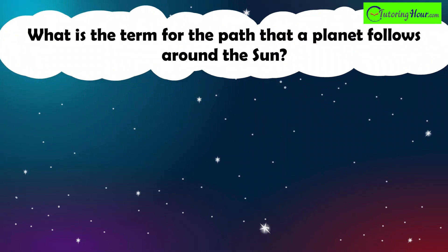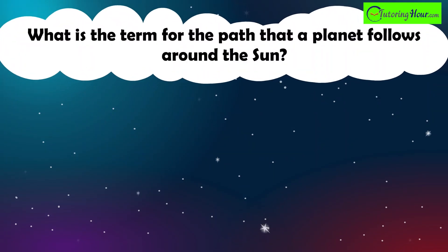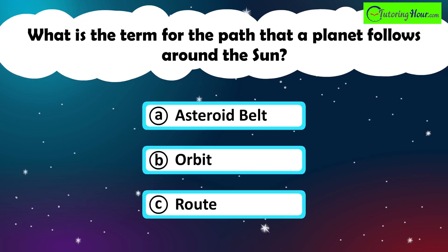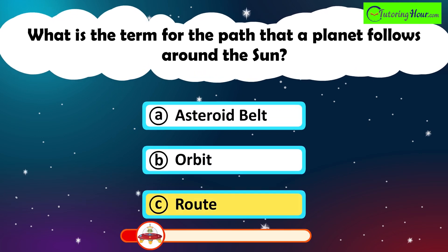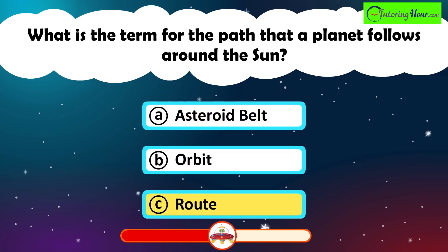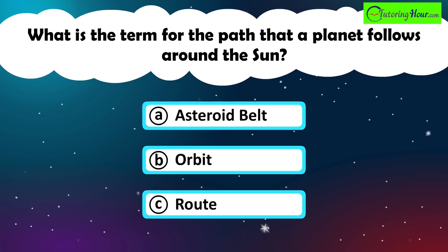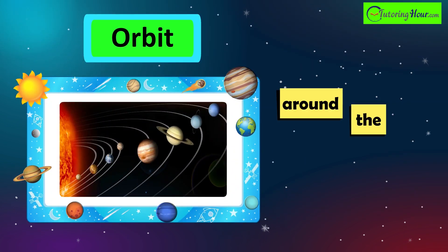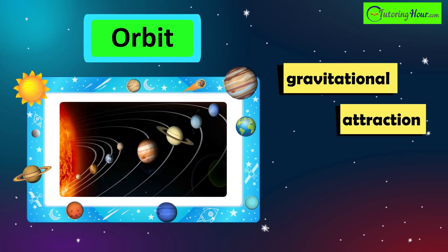What is the term for the path that a planet follows around the Sun? A. Asteroid Belt. B. Orbit. Or C. Route. The correct answer is an orbit. An orbit is the curved path a planet takes around the Sun due to the gravitational attraction between them.